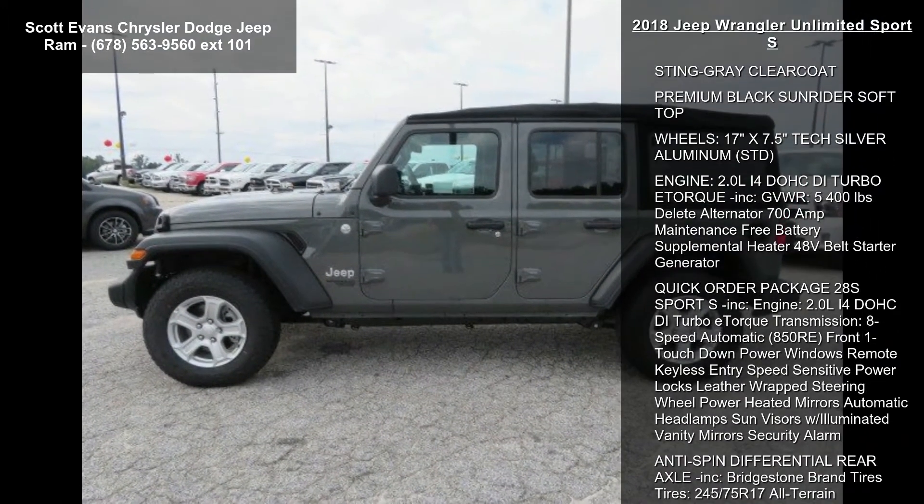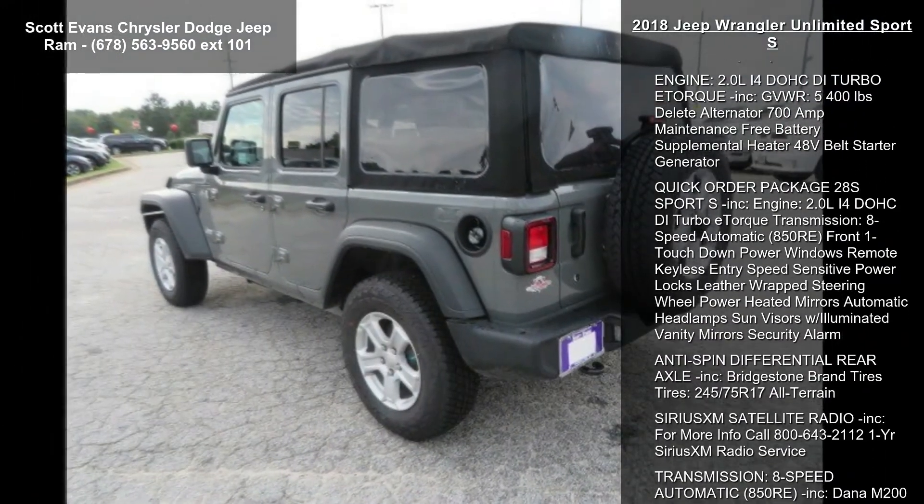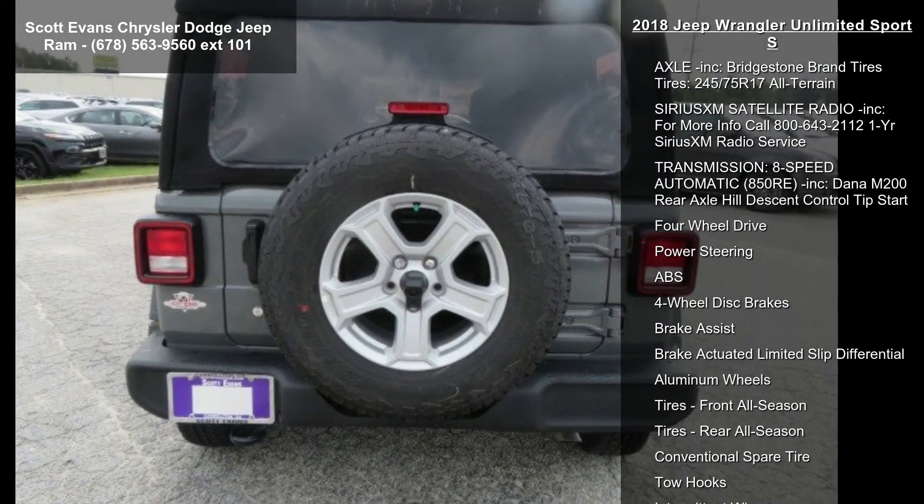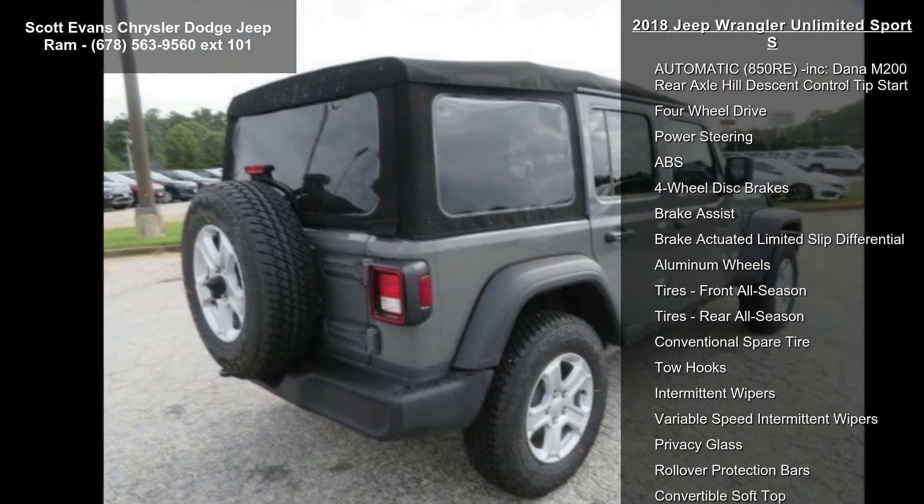Black cloth low-back bucket seats. Gross vehicle weight: 5,400 pounds. 21.5-gallon fuel tank, Stingray Clear Coat, and Premium Black Sunrider Soft Top.